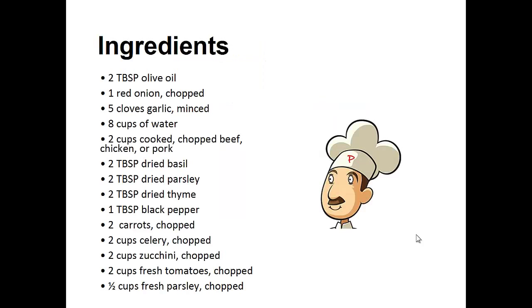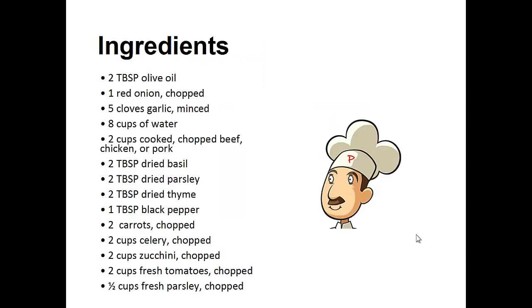Paleo zucchini soup. The ingredients you need: two tablespoons of olive oil, one chopped red onion, five cloves of garlic minced, eight cups of water, two cups of cooked chopped beef, chicken and pork, two tablespoons of dried basil, two tablespoons of dried parsley, two tablespoons of dried thyme, one tablespoon black pepper, two chopped carrots, two cups of chopped celery, two cups of chopped zucchini, two cups of chopped fresh tomatoes, and finally half a cup of fresh parsley chopped.